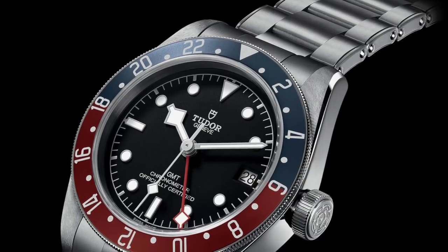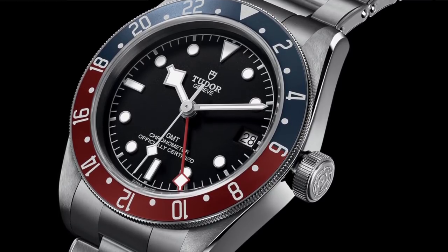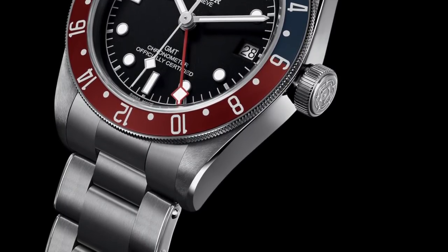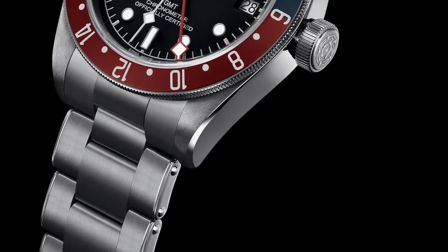Tudor had some really cool releases at Basel. The Pepsi GMT — known as the Diet Pepsi — is an incredible value prop at under four grand. Otherwise I'm kind of whatever about it to be honest. I do like the snowflake hand on the GMT hand, but something about the bezel and the numerals throws me off a little bit. It does have that vintage vibe, which is really cool.